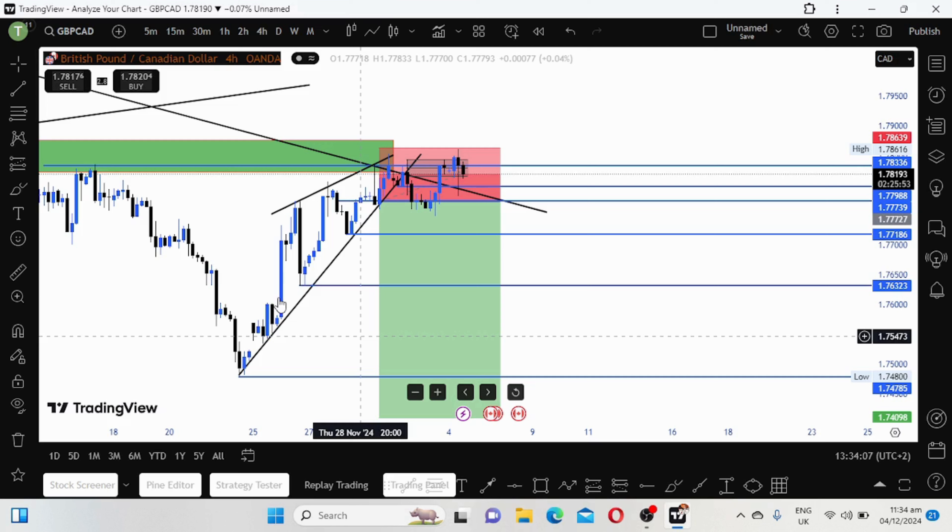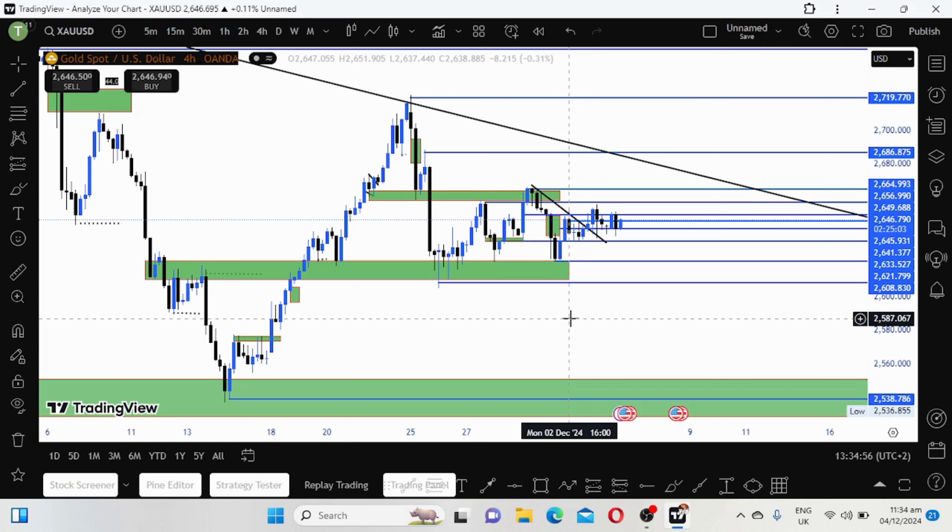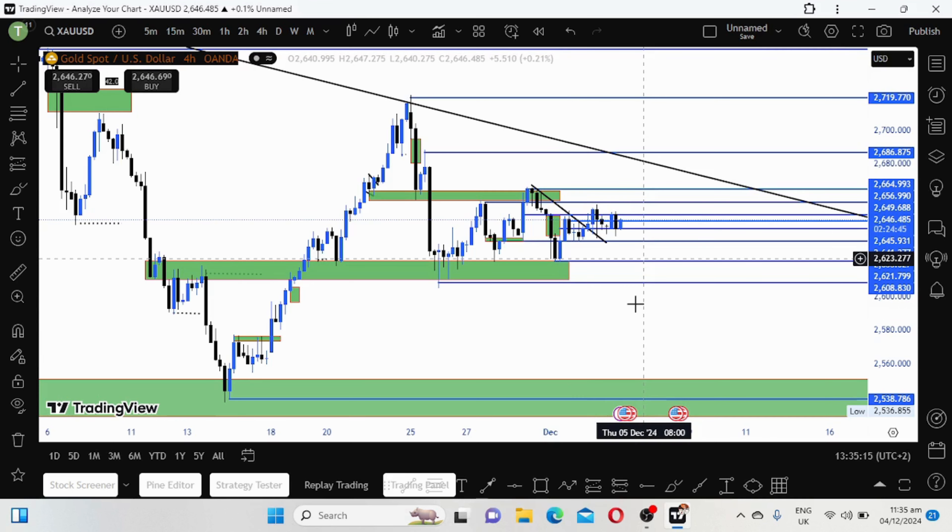The other trades were on gold. Gold has just been consolidating - I mostly trade gold. As you can see, for the past few weeks gold is just consolidating with no clear direction; it was just up, down, up, down. So these are the trades I took.